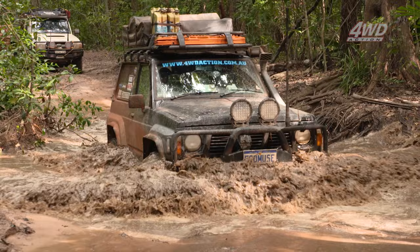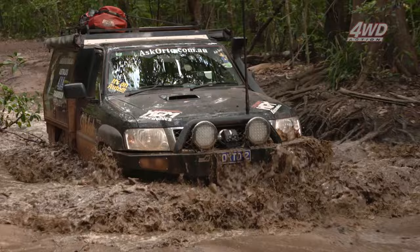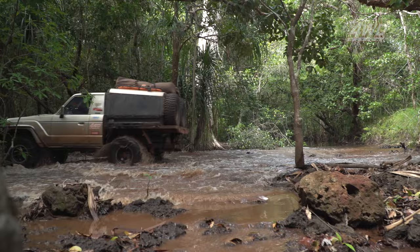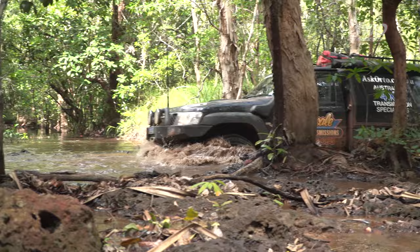And look at Stu go — he's just cruising through in that auto of his making it look easy. This is one of those creek crossings where there could be anything inside, so for that reason we like to hit it slow and come out fast. Like all water crossings, there's no point going in like a bull at a gate — that's just how you're going to do damage and end your trip before it's even started.